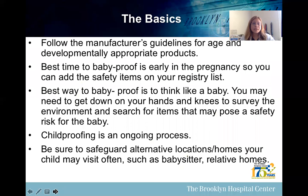Some of the basics: we need to follow the manufacturer's guidelines for age and developmentally appropriate products. The best time to baby-proof is early in the pregnancy, so you can add the safety items on your registry list. The best way to baby-proof is also to think like a baby — you may need to get down on your hands and knees to survey the environment and search for items that may pose a safety risk for the baby.